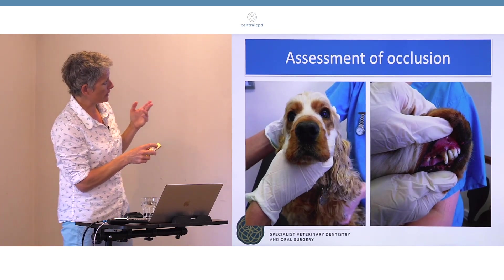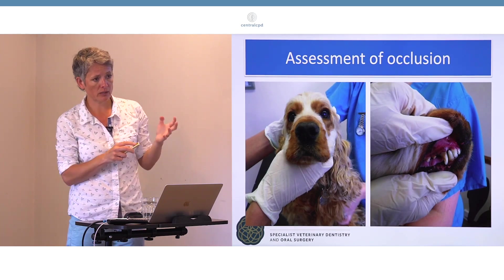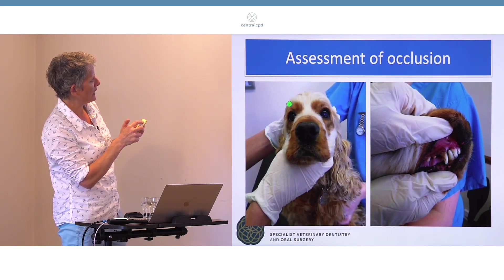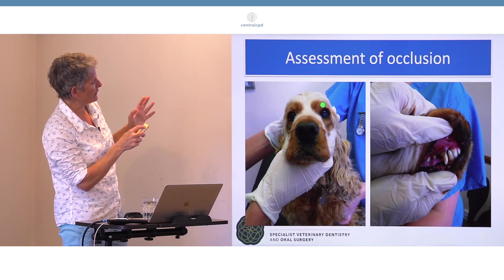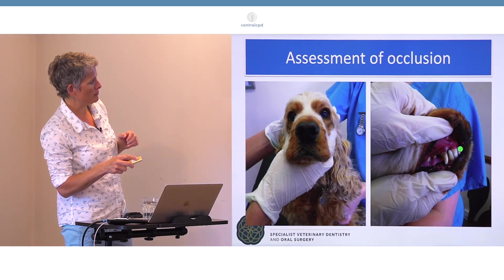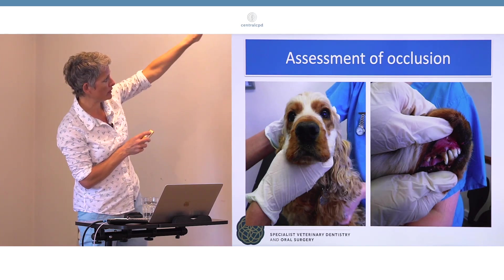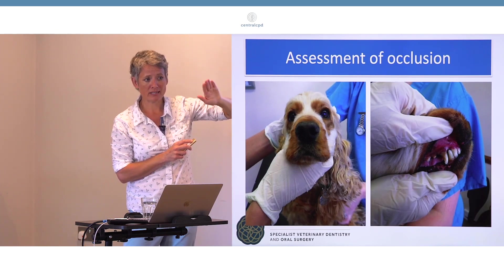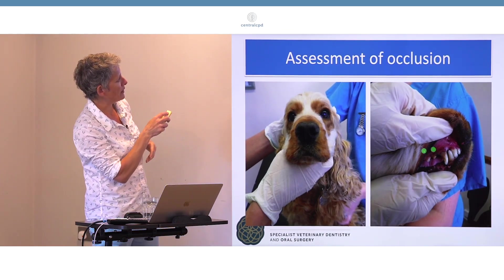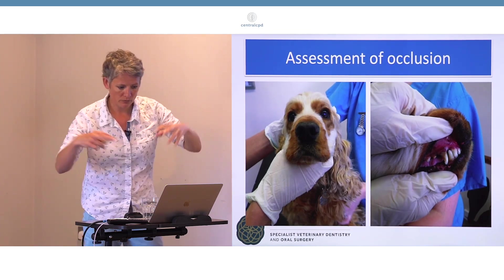When assessing occlusion, first check with the mouth closed — don't immediately open it. I recommend wearing gloves for oral examination. First, look at the face for symmetry: check for any muscle wastage or discharge from the eyes or nose. With the mouth closed, lift the lip and look at how the incisors and canines are interdigitating. I spend a bit of time bonding with the patient, stroking them, before going hands-on — this helps assess whether the examination is going to be feasible or whether I risk being bitten.